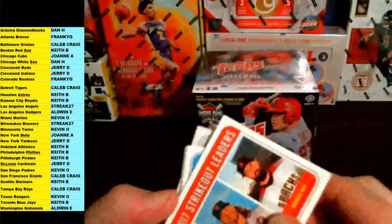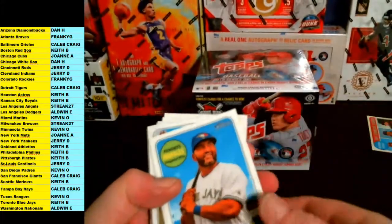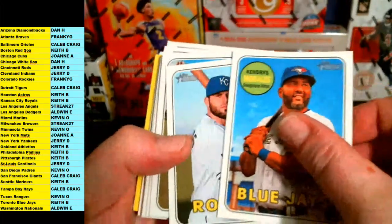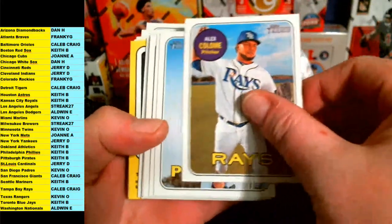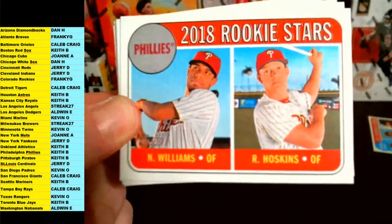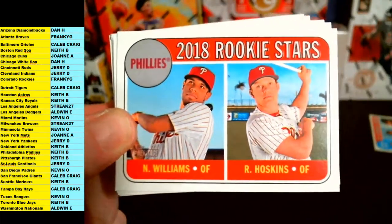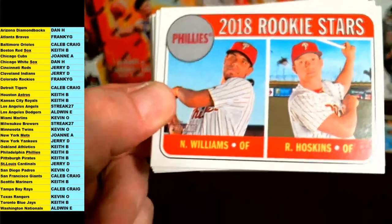That strikeout leaders card will be put aside for random unless somebody owns two or three of the three teams, then you'll get it automatically. Kendrick, Morales, Moustakas, Alex Colome, Garrett Cole — rookie stars for the Phillies going out to Philadelphia. Hoskins and Nick Williams rookies for the Phillies.